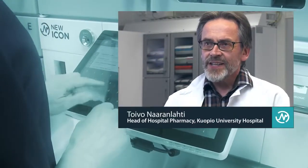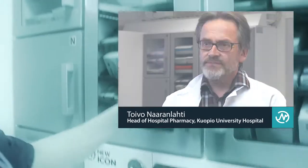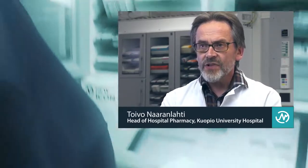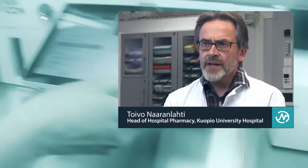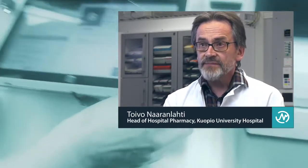At the University Hospital of Kuopio, the decision has been made to take extensive advantage of automation in the provision of medical products. The use of smart medicine cabinets in the hospital wards is an essential part of this. They enable making the medicine storages of the wards part of inventory management, allowing pharmacists to monitor the number of available pharmaceutical products in real time.